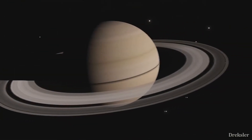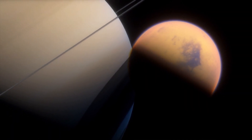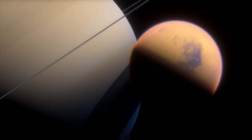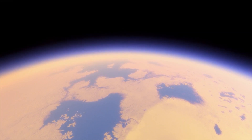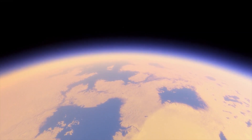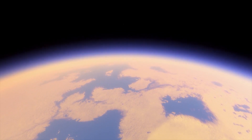Saturn's largest moon is Titan. Titan is the second largest moon in the solar system after Jupiter's moon, and it is the only moon in the solar system that has a dense atmosphere. Titan's atmosphere is made up of mostly nitrogen.